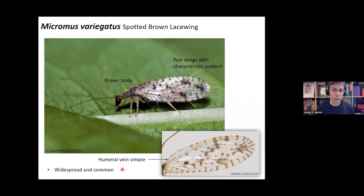Micromus variegatus is also a very easy brown lacewing to identify. It's widespread and common, quite small — only a few millimeters. It has pale-looking wings with a distinctive color pattern of three brown blotches on the wing. The humeral vein is simple — just a straight vein going across, not recurrent, not bending back on itself. So this is quite an easy species to identify.